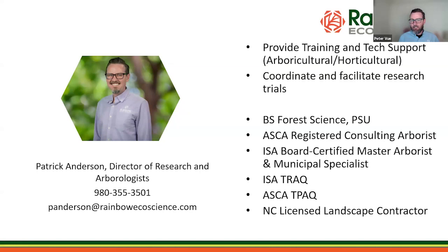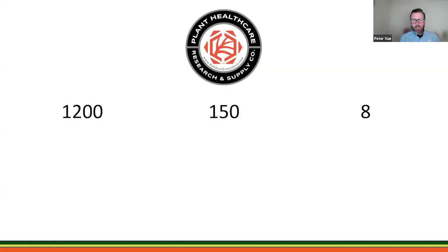My name is Patrick Anderson. I'm the director of research and arborologist here at Rainbow. I've been at Rainbow for almost 10 years. My job is to provide training and technical support for the arboricultural and horticultural industry. I've been in the industry for over 20 years now.